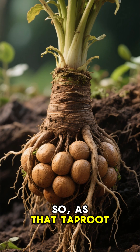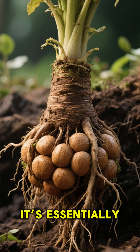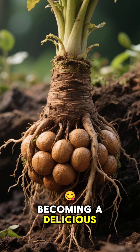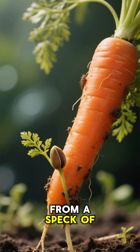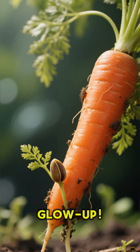So, as that taproot bulks up, storing sugars and getting fatter, it's essentially becoming a delicious, crunchy vitamin capsule. From a speck of dust to a superfood — now that's an impressive glow-up.